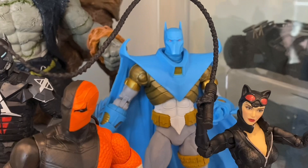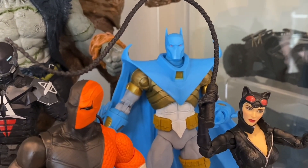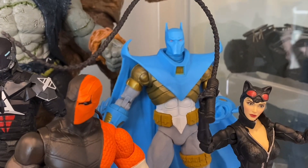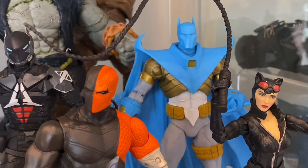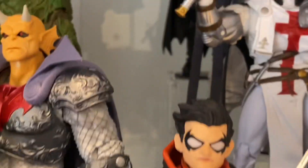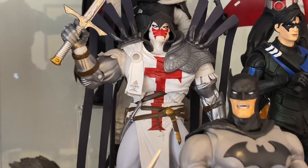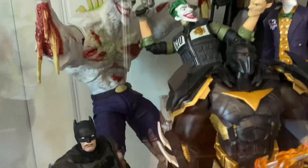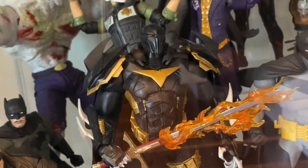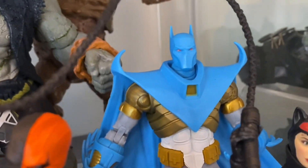Behind Catwoman we have Azrael — arguably not a Batman villain, but he's here because he was for a hot minute. McFarlane has done a couple of Azraels. This one is the Michael Lane version. There's a red version which is the Jean-Paul Valley, which I don't have. But I do have the Jean-Paul Valley White Knight in Batman armor — quite a cool version. This is what I think of when I think of Azrael.